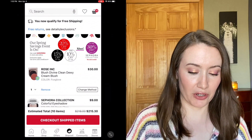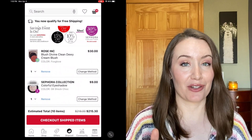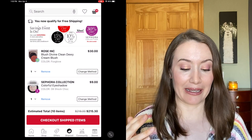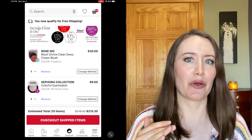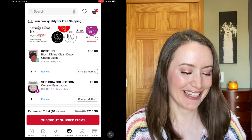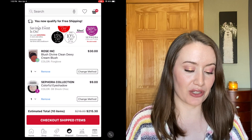I currently have 10 items in my cart. I should say before we start that I'm not interested in buying a palette right now, and I'm not looking at setting sprays, powders, or lipsticks. You'll notice that a lot of the things in my cart are mostly blush — so this video is probably going to turn into a 'help me choose a blush' video.